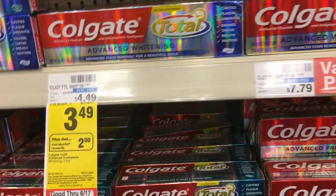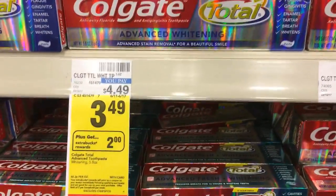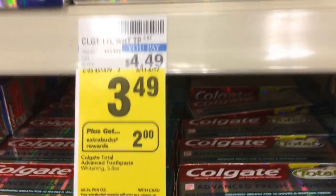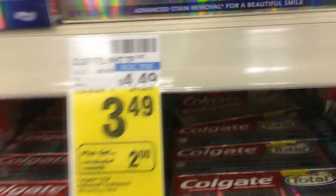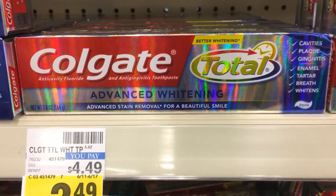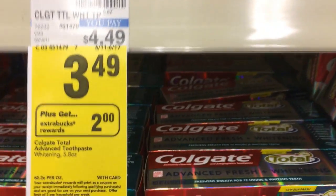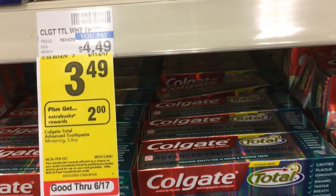The first deal is on Colgate Toothpaste. These are priced at $3.49 — some are $3.99 for the enamel and some give back a dollar extra buck. We're going to focus on these ones priced at $3.49. They're part of a promotion where when you buy one, you get a $2 extra buck, with a limit of two per card. On the 6-4 SmartSource or Coupons.com, there are $1 off coupons you can use, dropping the price to $2.49. Then you get back a $2 extra buck, making these $0.49.